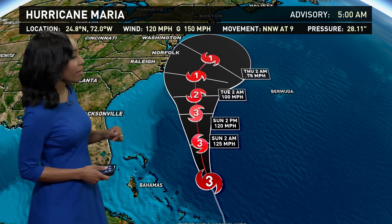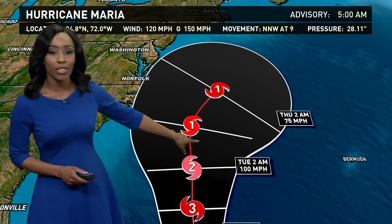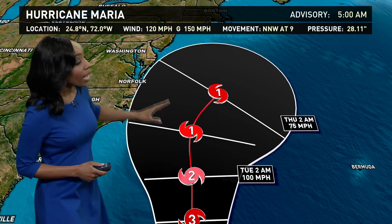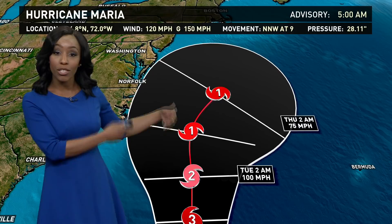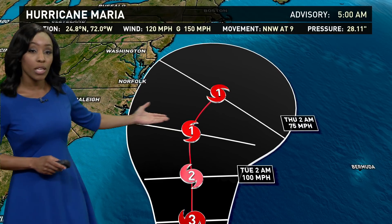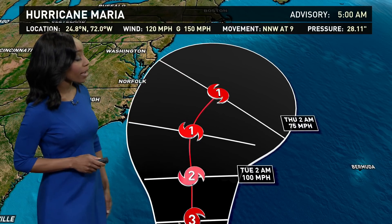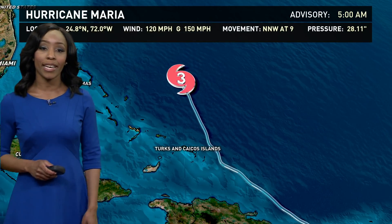It's going to move over some cooler water, so we'll talk about that in a little bit. Don't pay too much attention to that red center line that you see there, because this storm can shift anywhere within this cone. It can shift a little bit farther offshore, closer to Bermuda, which will mean lesser effects for us. Or it could shift a little bit closer to the coastline, which would mean greater effects for us. It is expected to weaken to a category one hurricane by Wednesday and Thursday morning, and then eventually curving out to sea.